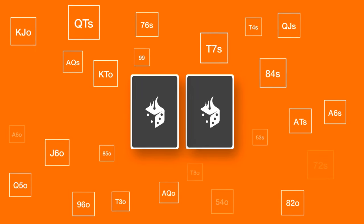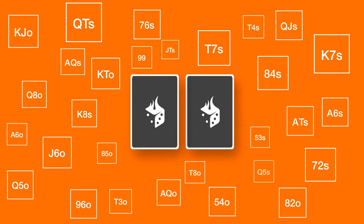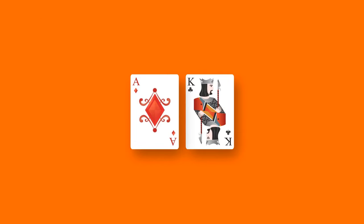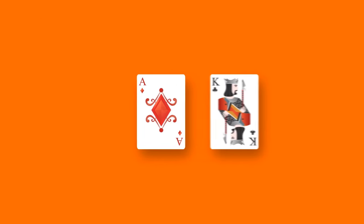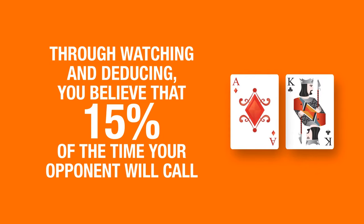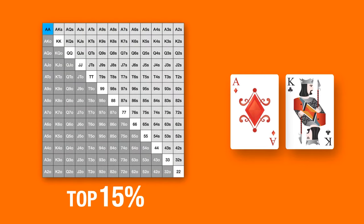The other guy could be holding any one of 169 combinations — how does that help me? Here's an example: you're dealt offsuit ace-king, you raise, and your opponent calls. Through watching and deducing, you believe that 15% of the time your opponent will call. A poker range calculator can show you the top 15% possible poker hands.